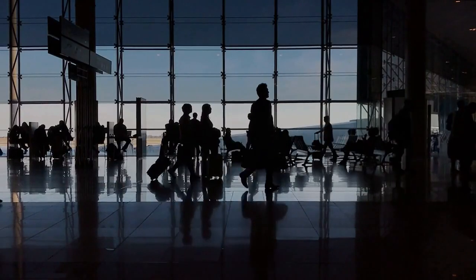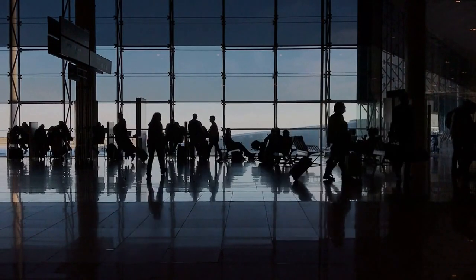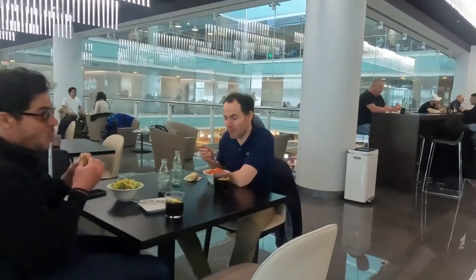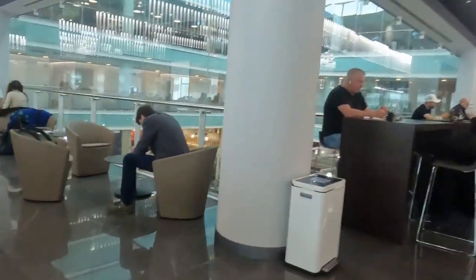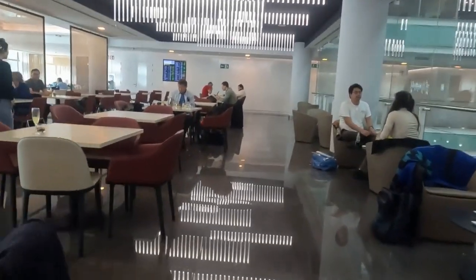Overall, the VIP Lounge Pau Casals at Barcelona Airport Terminal 1 can be a great option for travelers looking for a bit of peace and quiet before their flight. With comfortable seating, complimentary food and drinks, and helpful staff, it can be a great way to start your journey off on the right foot.